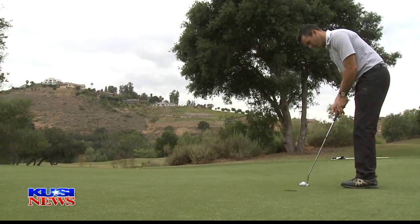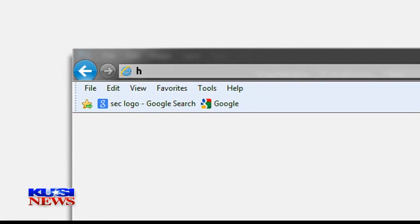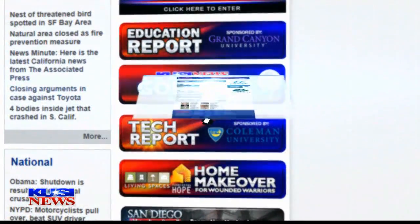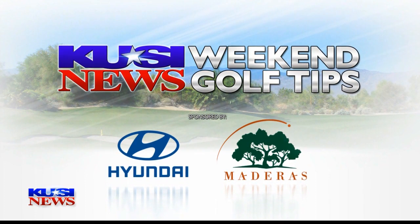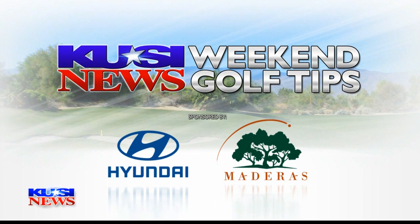A short tap-in for par. Just like that! Getting par on 18 — trust me, you'll be happy. Don't forget, we're giving you a round of golf for two every week at Medeiros for the next 20 weeks. Trust me, you want to go out. That's the Medeiros tree — it's a tree! Simply go to kwc.com and click on the golf tips link to enter.